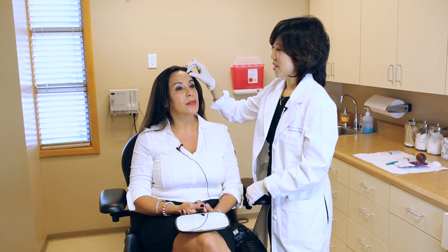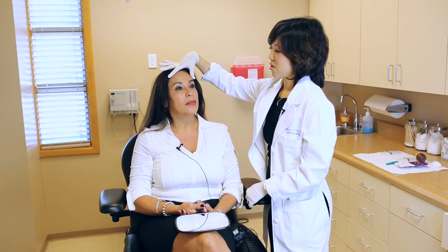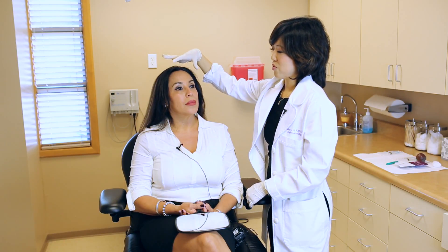The way to correct that is just to inject all the way out here and make it so that the entire forehead is either not moving or moving, so that it's more uniform, basically.